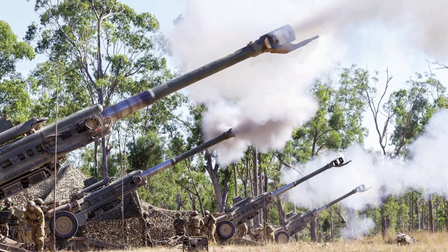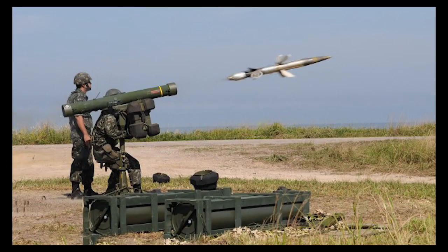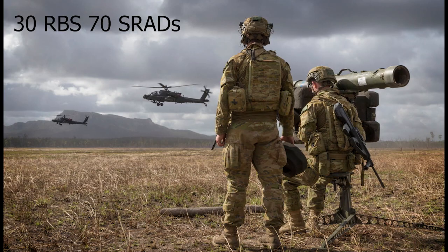The Australian Army has a range of air defence weapons and artillery. They operate 48 American M777 howitzers, which are 155mm artillery weapons designed to bombard enemy positions and support friendly troops. They also have 30 Swedish RBS-70 short-range air defence man-portable air defence systems, designed to shoot down helicopters and other low-flying aircraft.